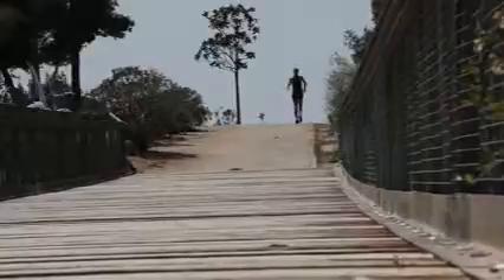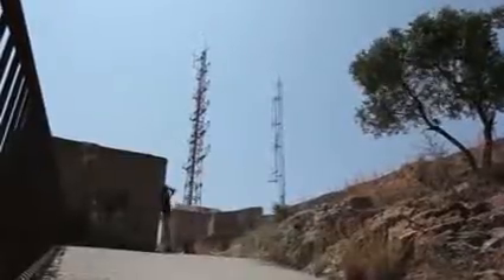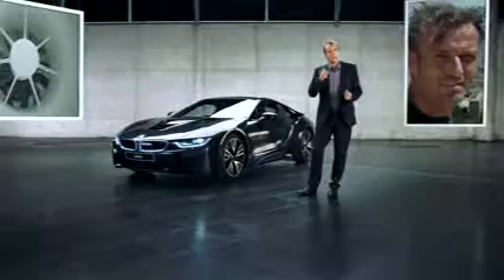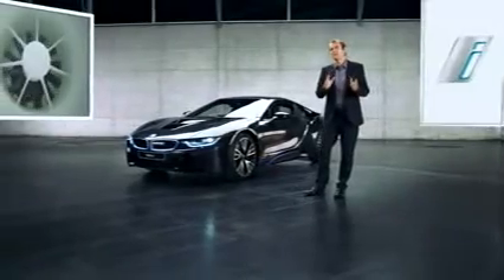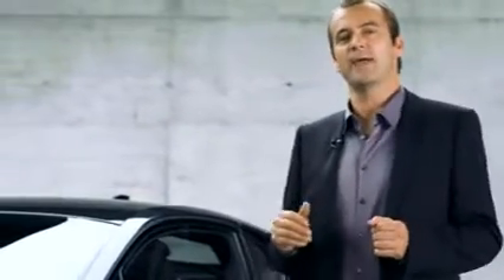Now the new BMW i8 makes its entrance with hybrid technology — they say it's fuel-efficient and dynamic in one. Is this all a matter of modern drivetrain technology, or are there more innovations? BMW progress never just rests on one thing only; it's always a multitude of factors, one of which becomes quite apparent when you take a look at this sharp silhouette: aerodynamics.